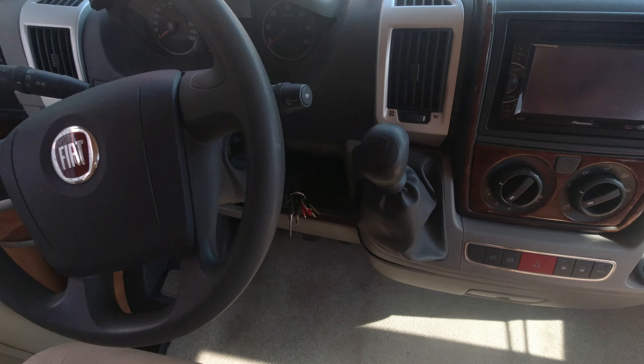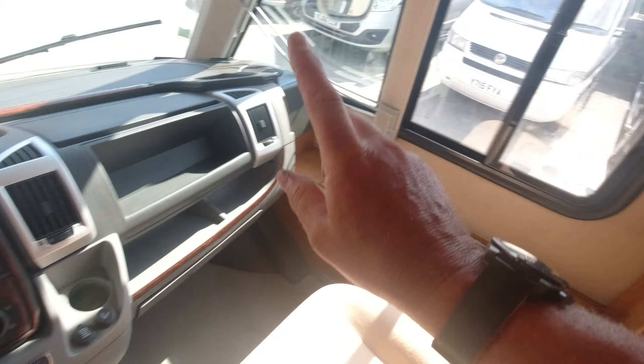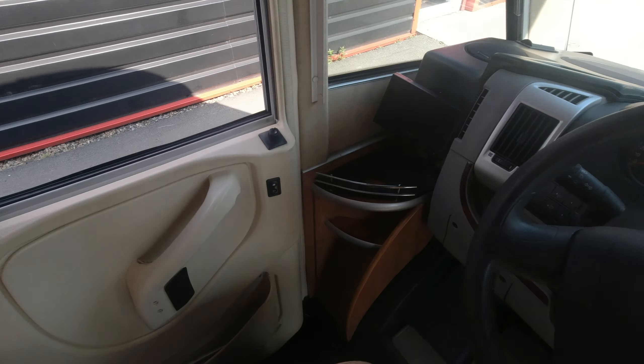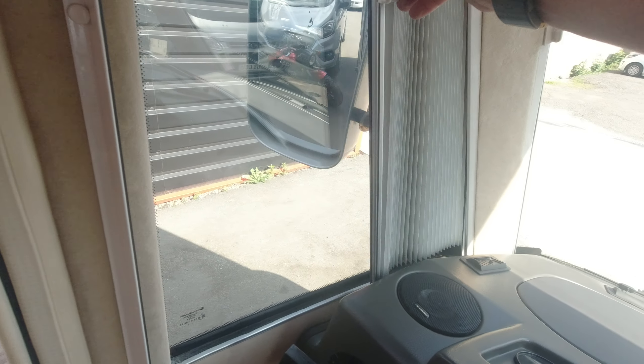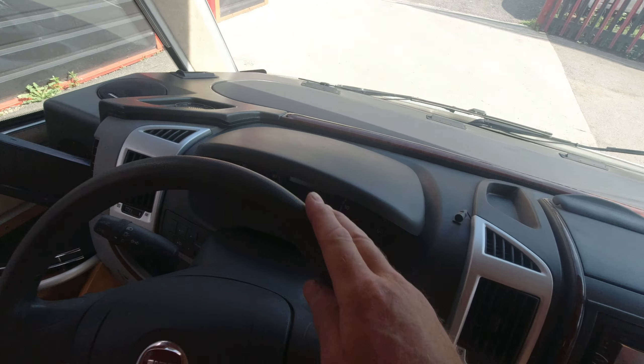At the front we've got a six-speed manual gearbox and air conditioning. One electric window because this side is a sliding window, as it's left-hand drive. And you've got proper blackout blinds, which as you can see you can do one-handed.